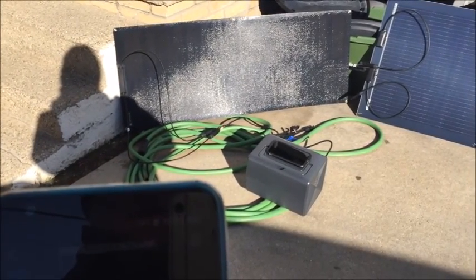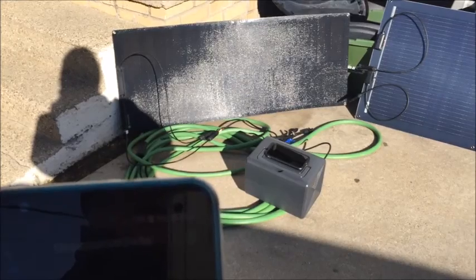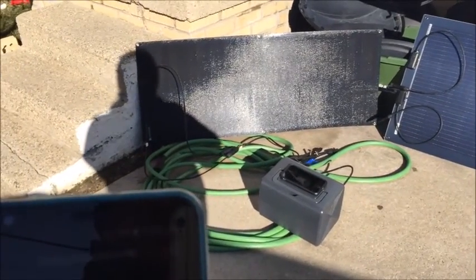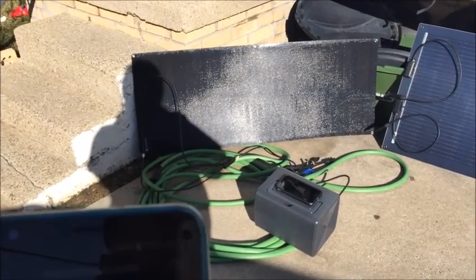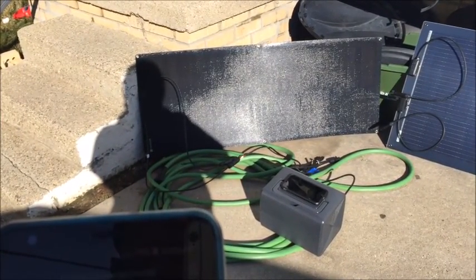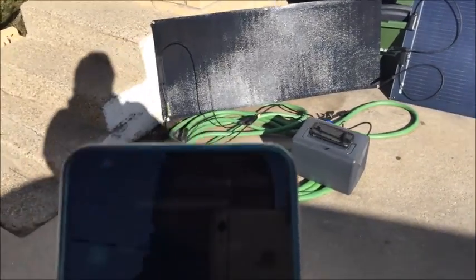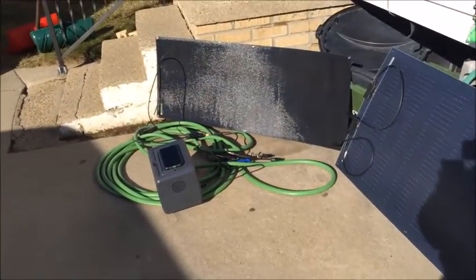64 watts, then 56. I'll grab a coin right there - down to 40, then 6 watts. 6 watts - look at that! Really affected by the edges. Let me go to the other edge and let it charge back up.